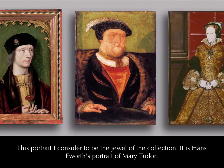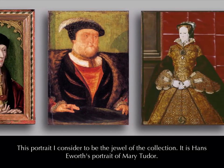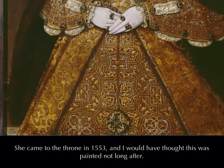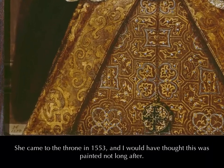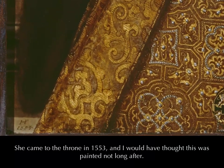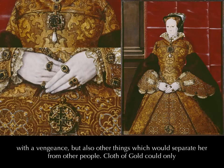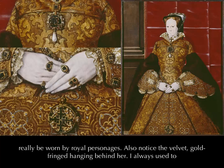This portrait I consider to be the jewel of the collection. It is Hans Ewworth's portrait of Mary Tudor. She came to the throne in 1553 and I would have thought this was painted not long after. It says everything about clothes and rank and splendour in the Tudor period. She put all the jewels on with a vengeance, but also other things which would separate her from other people. Cloth of gold could only really be worn by royal personages.